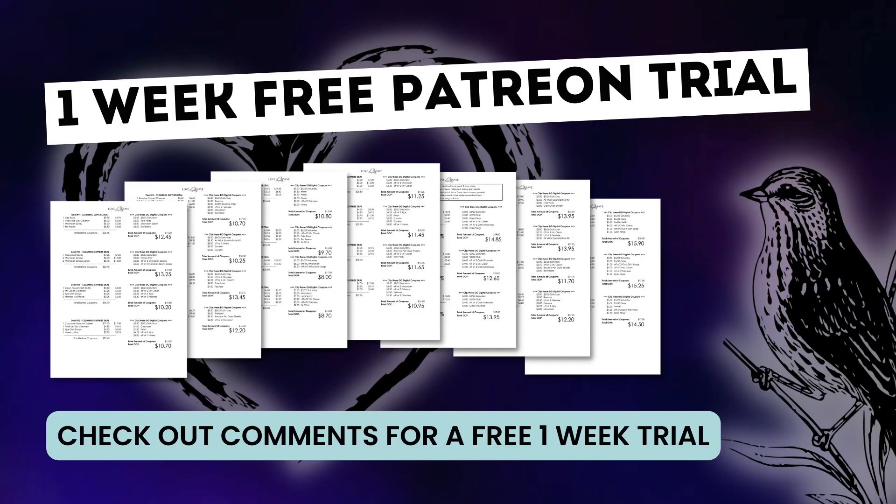If you're looking for even more coupon deals, make sure to check out the comments down below for information on a one week free trial for my Patreon memberships, where you'll gain access to my complete couponing deals list this week. My deals list will be posted tomorrow evening, and on average I post at least 100 couponing deals, so it's a really great way to stock up on these deals and make it super easy for you.